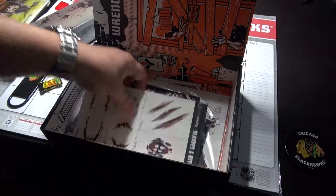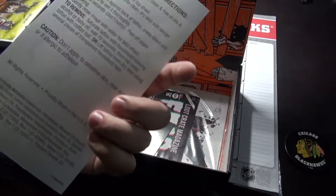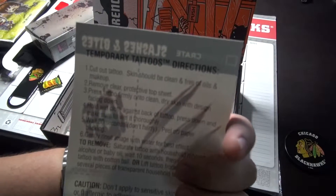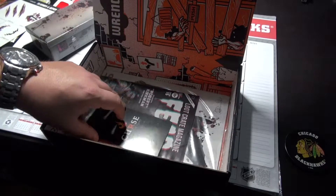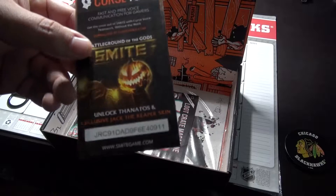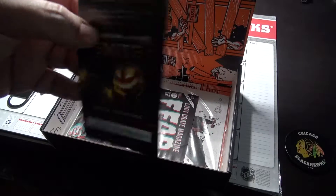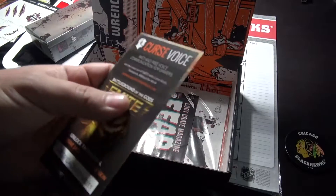Gotta hurry up because my camera's gonna die. We got some slashes and bites — temporary tattoos. Pretty cool. And then something from Curse — free voice communication for gamers. Enjoy the game.